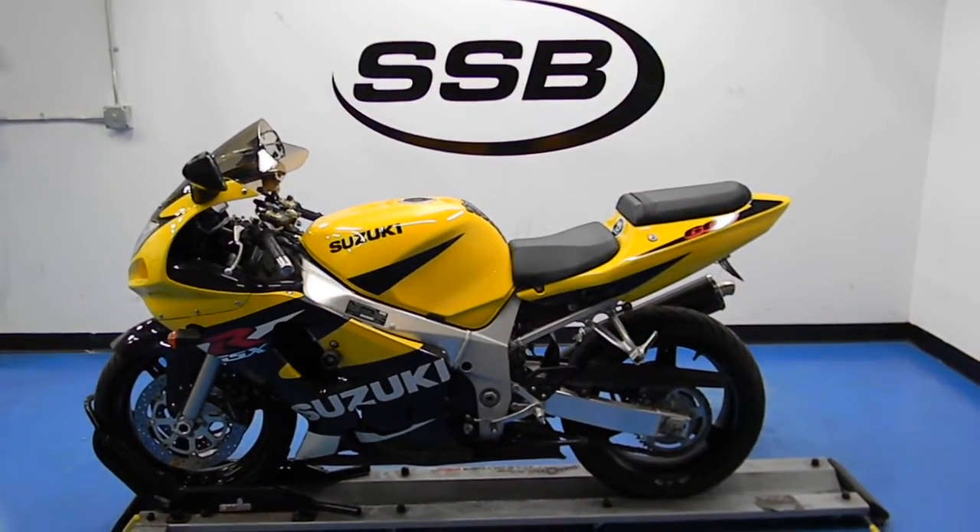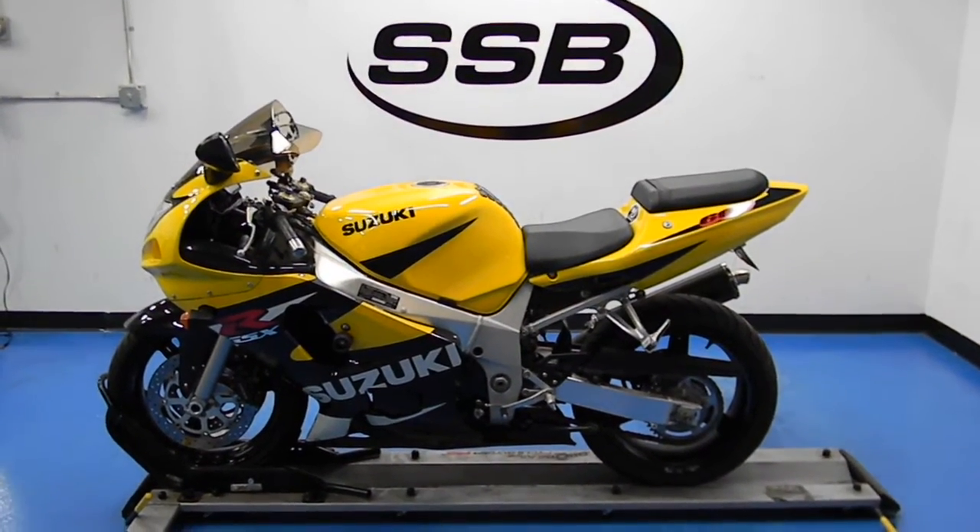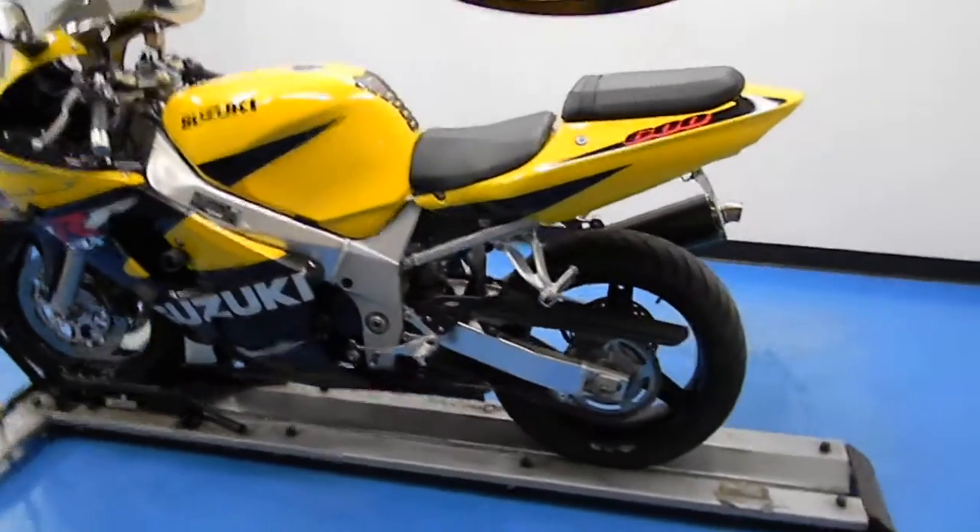Welcome to SimplyStreetBikes.com. Today we have a 2001 Suzuki GSX-R 600. We're going to walk around the bike today and show you a little bit about it.